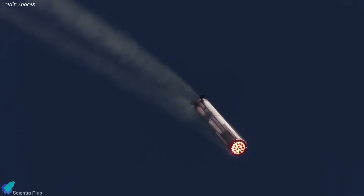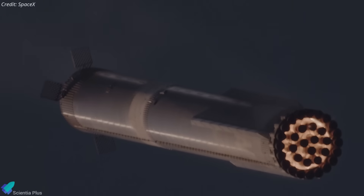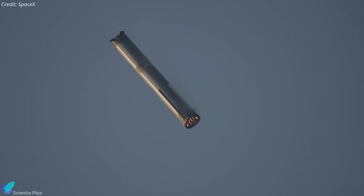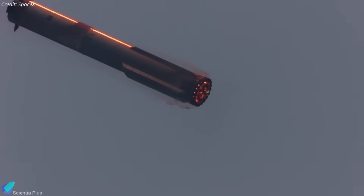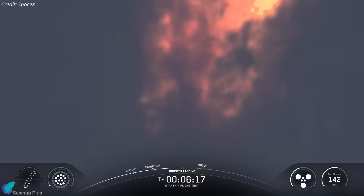A plausible explanation is that the engines suffered structural damage prior to ignition, likely in the nozzles or surrounding plumbing, due to intense aerodynamic and thermal loads during re-entry at a steep angle of attack. This flight profile may have exposed the base of the booster to higher-than-anticipated dynamic pressure and heating, potentially damaging critical components. Such damage could lead to a hard start, combustion instability, or a propellant leak — all capable of causing an explosion like the one observed.